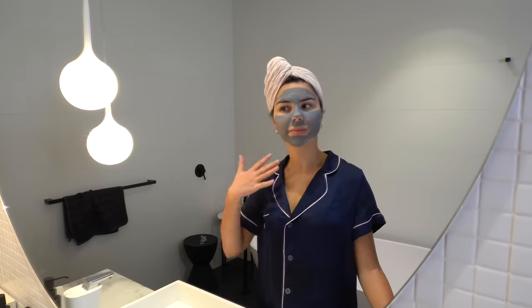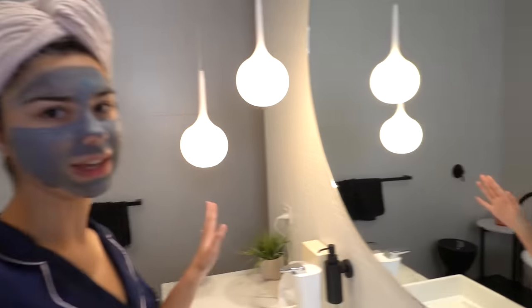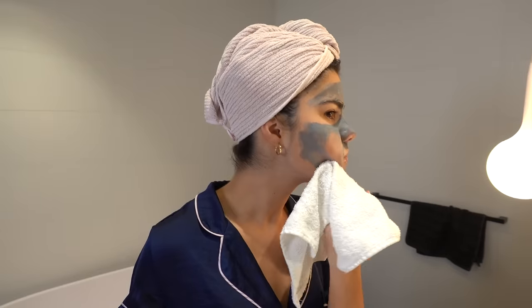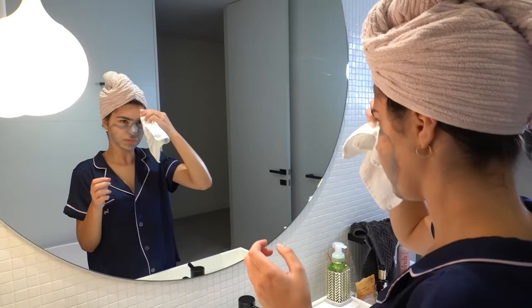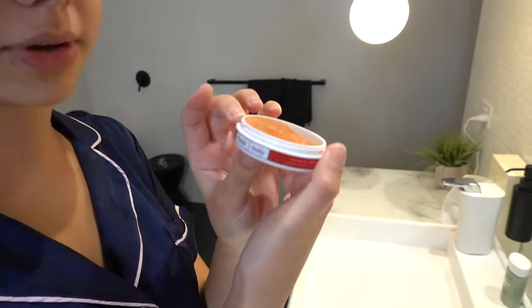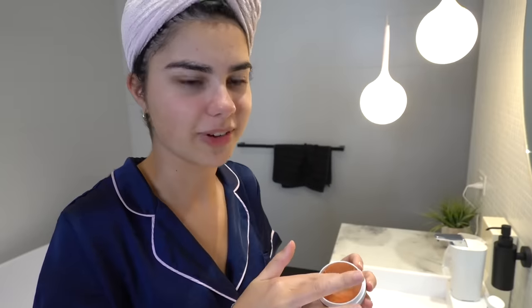The face mask has dried up on my skin now, so it's time to take it off. Next I'm doing my lip mask so I don't strip off any other skincare products. I'm using this cherry one from Frank Body — it smells so good, and my lips are really dry at the moment so I definitely need this.